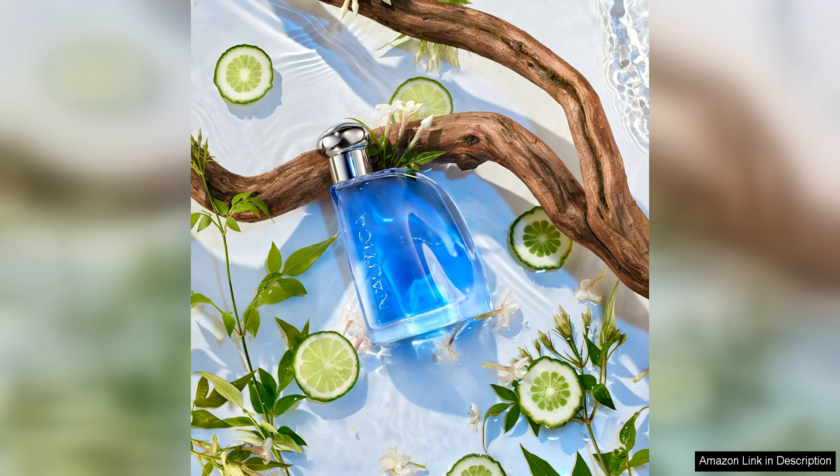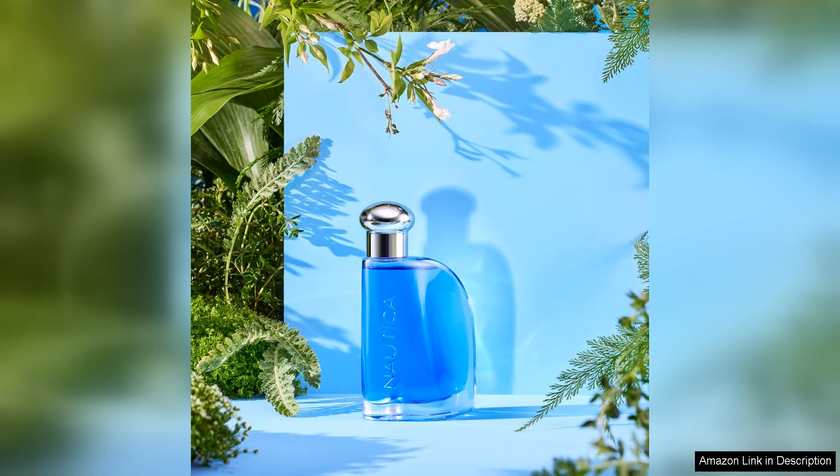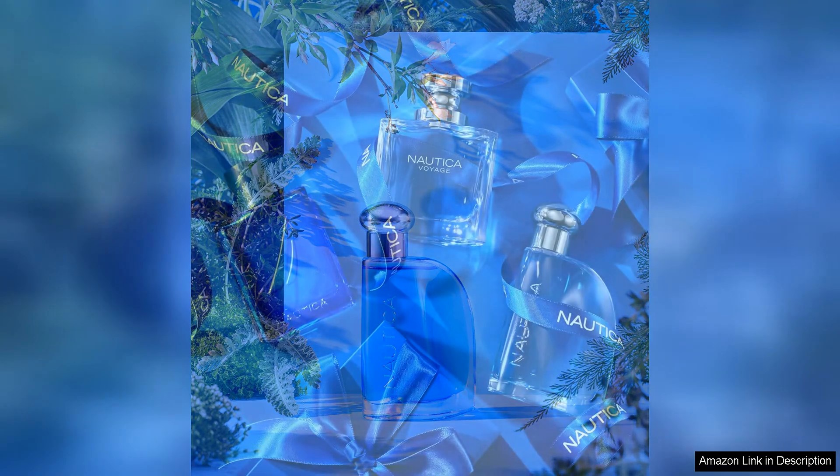The dry-down of Nautica Blue is warm and comforting, with base notes of cedarwood, musk, and amber adding a touch of masculinity to the fragrance. These notes linger on the skin, creating a long-lasting and inviting scent that is sure to turn heads.